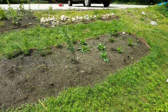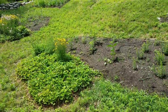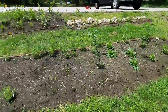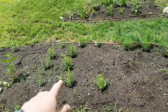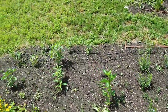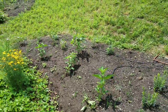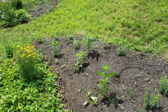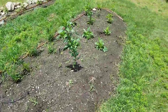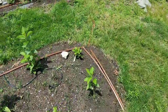Up here again we have an extension of that little island we put in last year, and this is another meadow ecology area. More Asclepias tuberosa in the front, more Pycnanthemum mountain mint. We introduced here some Rudbeckia, sweet black-eyed Susan, which is the more perennial variety instead of the biennial nature of the regular black-eyed Susan. And more Pycnanthemum and more Penstemon digitalis along in here.